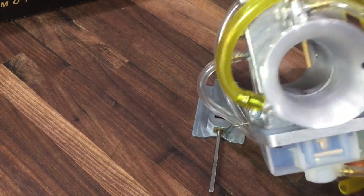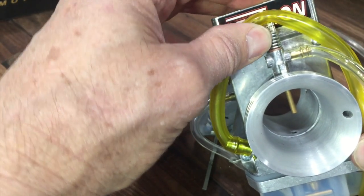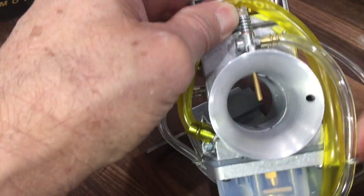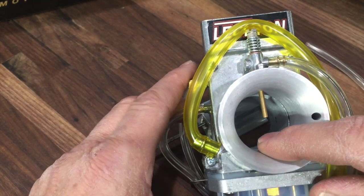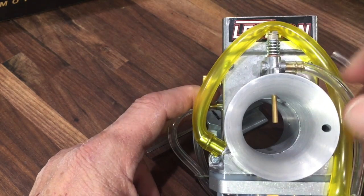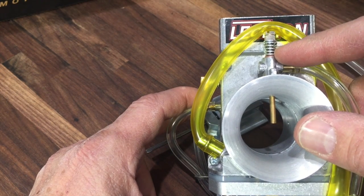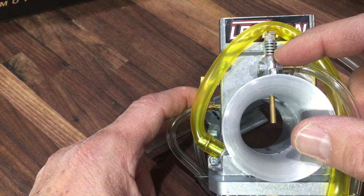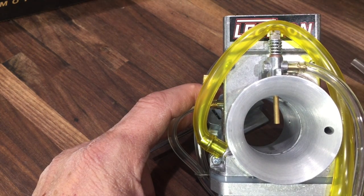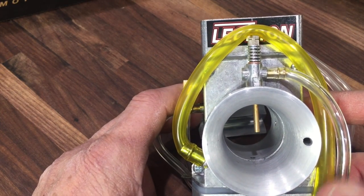Now there's also another tuning component to the carburetor, and that is the power jet, which is that screw right there by my thumb. You can see it's got a line here that goes from there down to the float bowl. It also compensates for elevation changes because the vacuum is going to change as you go up in elevation, so it will draw less fuel out of the float bowl. You can think of it as kind of a shutoff valve — it's just a needle. As you open it up, you give it more fuel: counterclockwise is more fuel, clockwise is less fuel. But that's just for the higher RPM part of the power band.